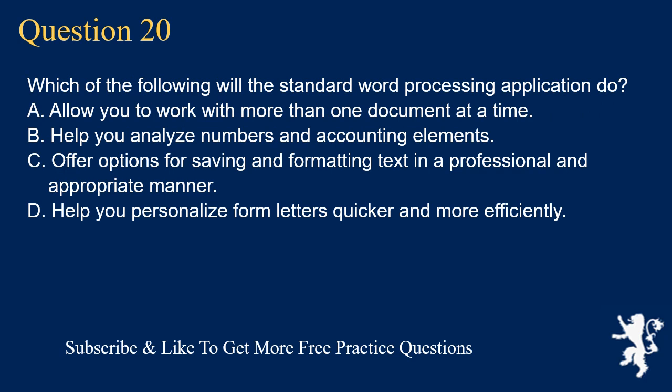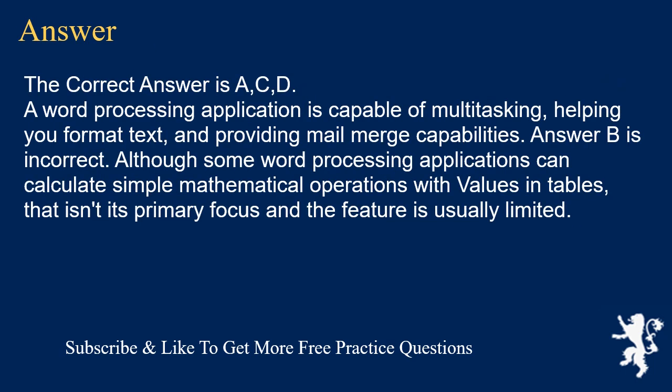Question 20. Which of the following will the standard word processing application do? A. Allow you to work with more than one document at a time. B. Help you analyze numbers and accounting elements. C. Offer options for saving and formatting text in a professional and appropriate manner. D. Help you personalize form letters quicker and more efficiently. The correct answer is A, C, D.